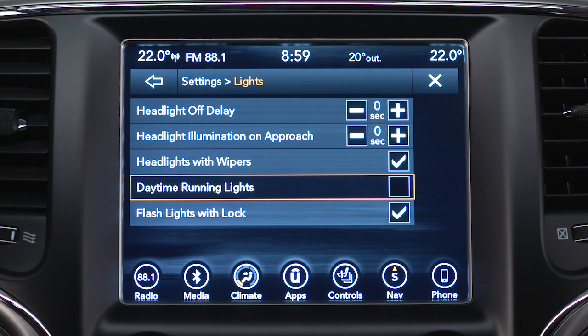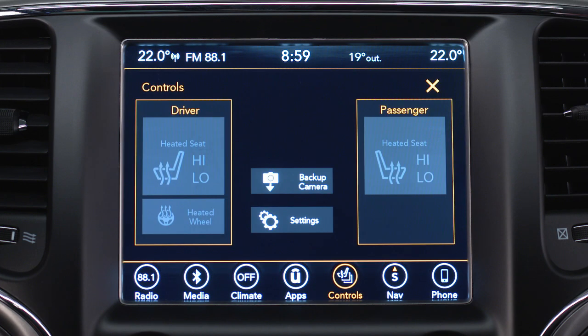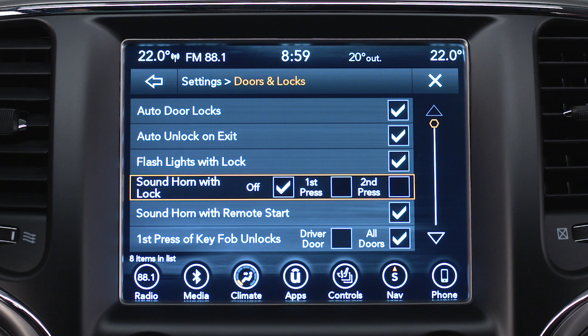Did you know you can customize your vehicle's personal settings just the way you want? Let's give you some examples. In your Settings menu, you can select Doors and Locks.